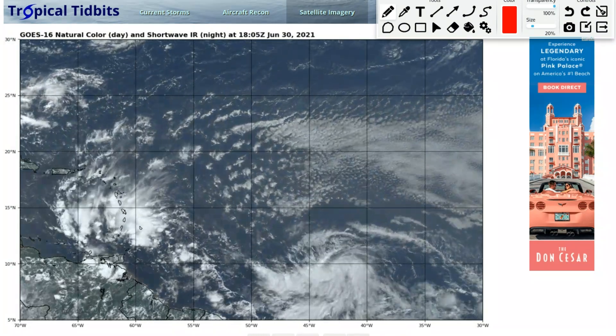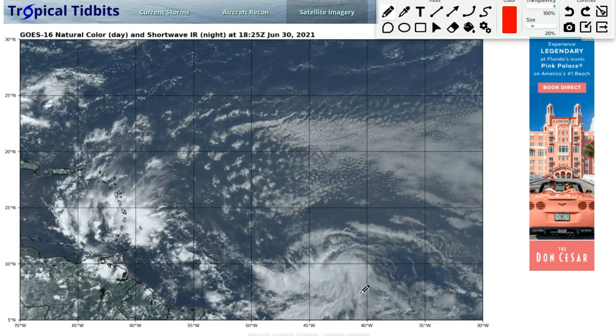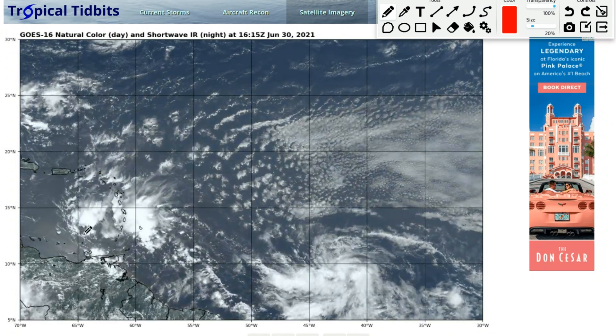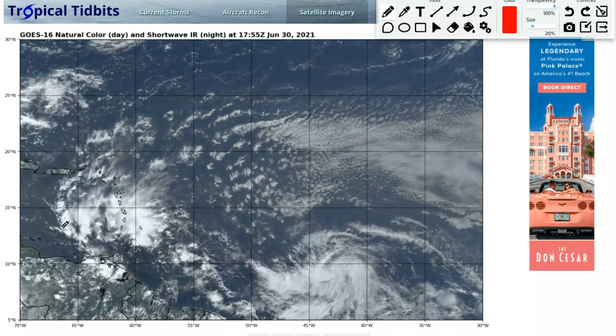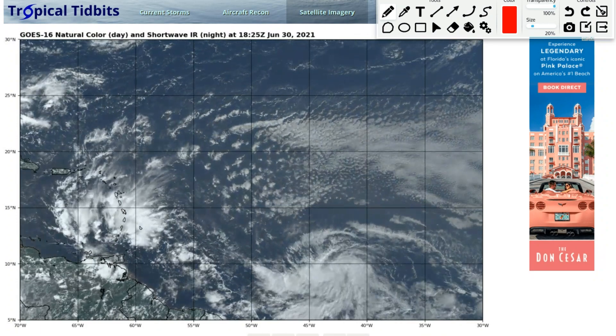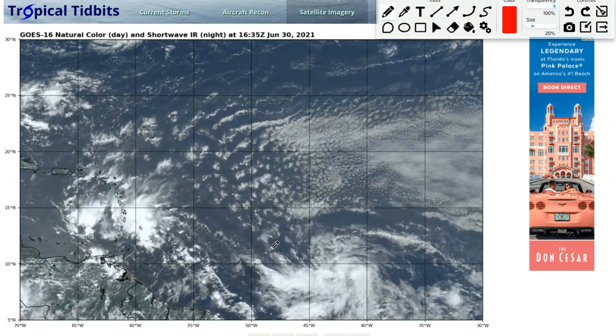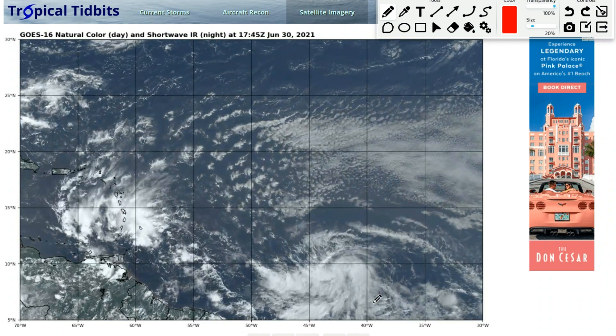In my opinion, there's a big difference between 97L and 95L. You can tell with 95L — no rotation at all, just a broad area of disorganized showers and thunderstorms over the Lesser Antilles moving into the Caribbean. Then 97L has spin to it.